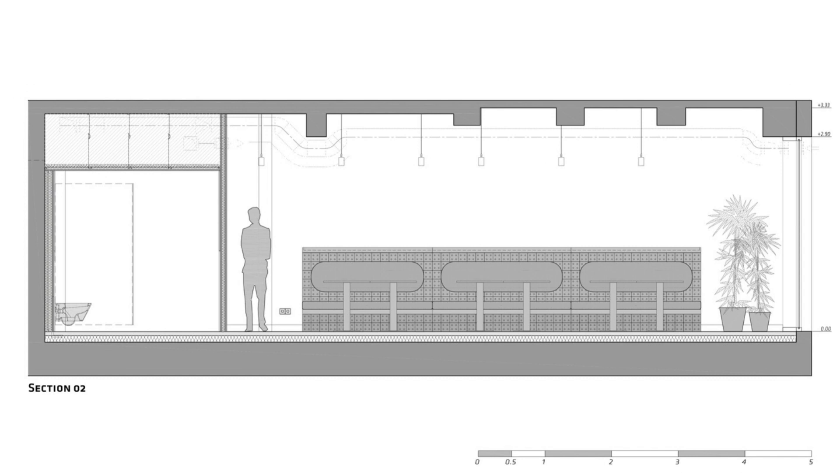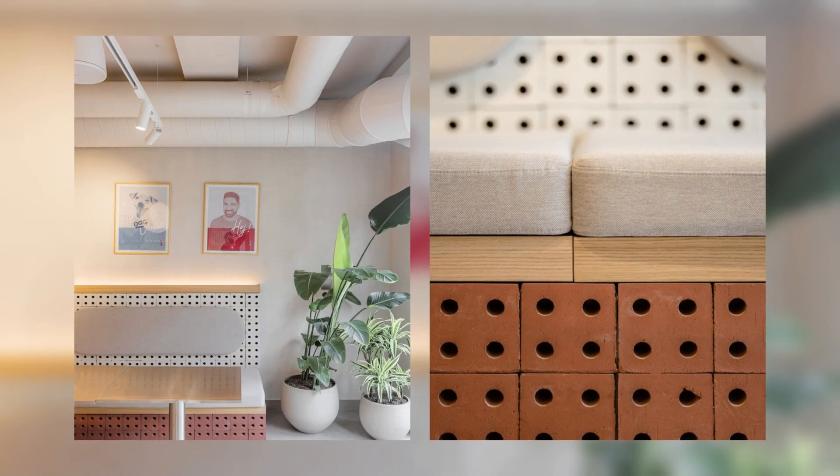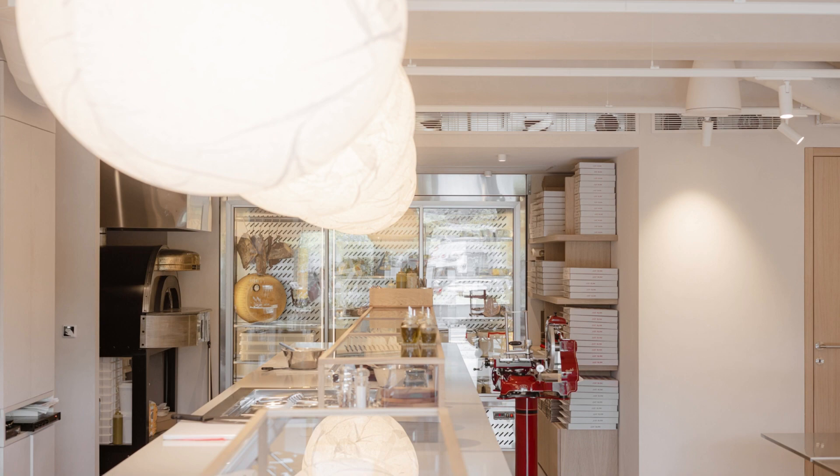The dominant element in the interior is the multifunctional counter that unites the production and catering part of the space, and with its position and open form, it erases the strict border between these two zones, has an inviting effect, and contributes to a pleasant atmosphere.